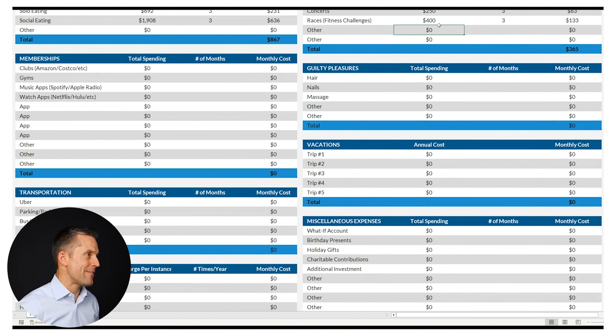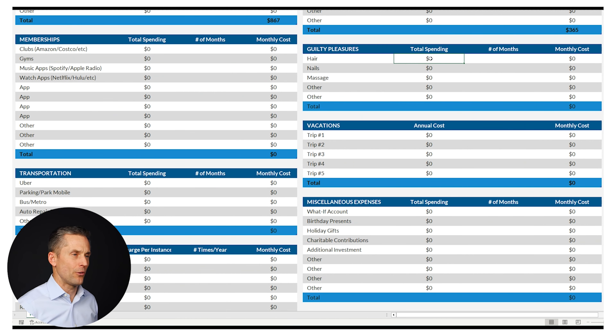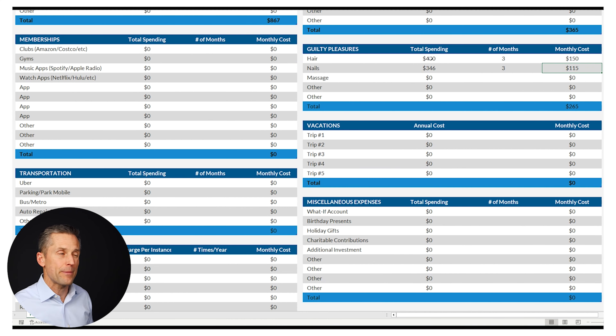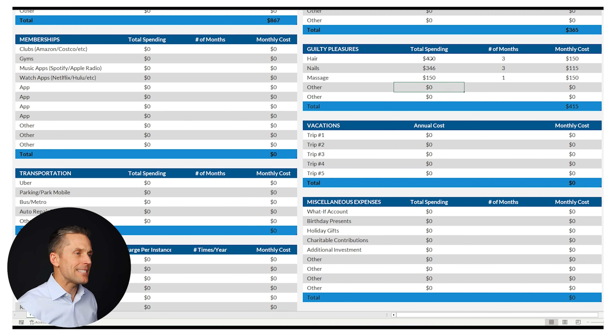Of course we have our guilty pleasures — everyone's going to look at this a little bit differently. I'm going to use $450 for hair appointments over three months, nails at $346 every three months — I am including tips in these. Let's say you like massages, so each person gets one every month. And a men's haircut at $45 every month.